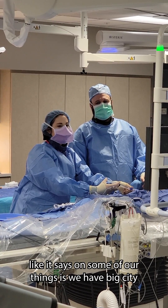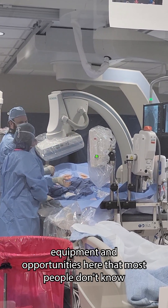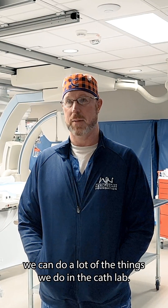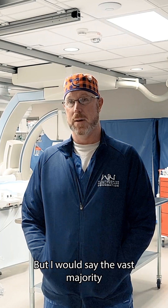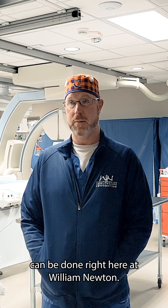William Newton Hospital — I like that it says on some of our things that we have big city equipment and opportunities here that most people don't know we can do. A lot of the things we do in the cath lab, people think they have to go to Wichita for, but I would say the vast majority of everything that needs to get done can be done right here at William Newton.